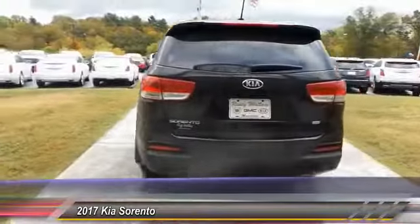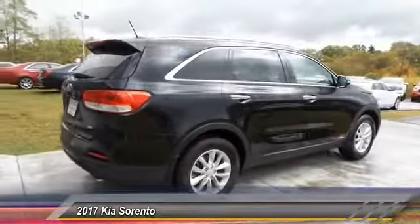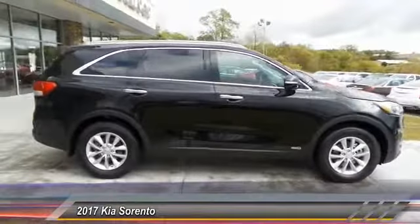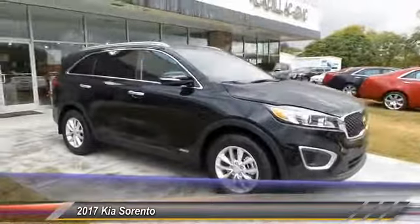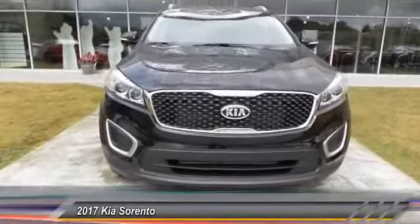This vehicle has less than 100 miles. Here are some of this vehicle's great options: anti-lock braking system, all-wheel drive, traction control, air conditioning, Bluetooth wireless data link for hands-free phone, power steering, cruise control, aluminum wheels, rear defrost, AM FM stereo radio.